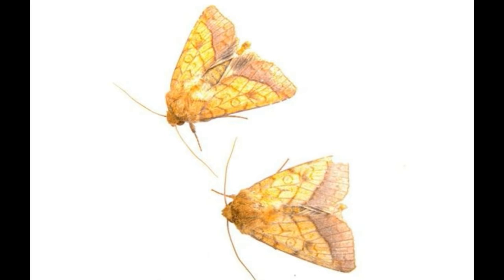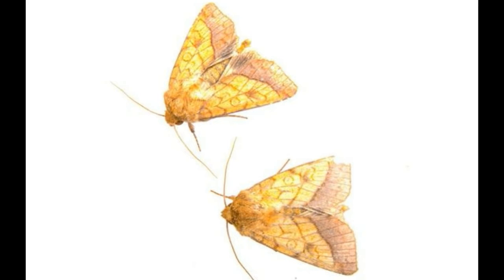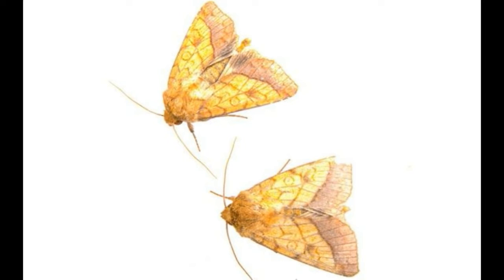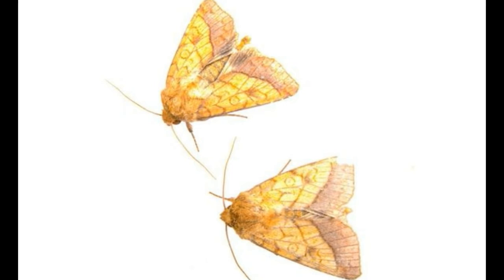Miller moths are 1.5 to 2 inches wide in wingspan. Their wing color is generally between light brown and gray, and they have dark colored wavy markings on their body. The distinct kidney-shaped pattern on the wings is characteristic of these moths. Their bodies are covered with fine scales that rub off when touched, very similar to the fine powder on a flour mill worker's clothes. This is how they came to be known as miller moths. They are big enough to be visible, yet small enough to get into small cracks indoors and in walls.